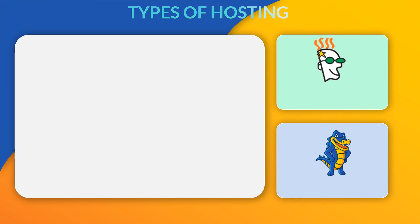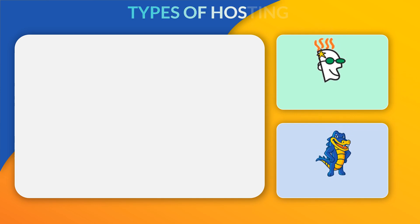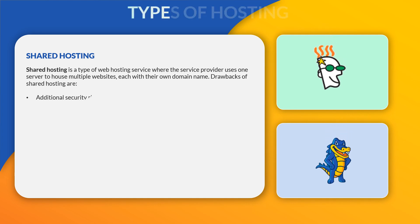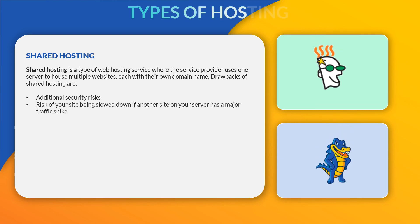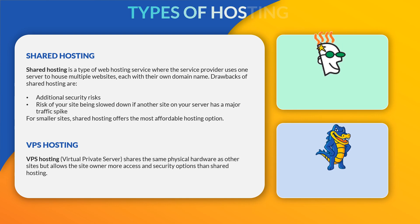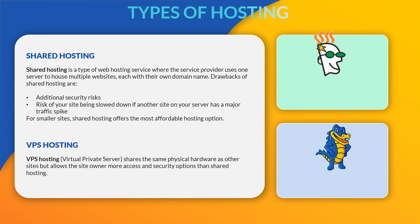What happens if you want to upgrade to a better plan mid-contract? If you're starting a small business, you may not think you need much from your host, but what happens if you start to get more traffic? You might be ready to move from shared to VPS hosting. Shared hosting uses one server to house multiple websites, with additional security risks and the risk of your site being slowed down if another site has a major traffic spike. VPS hosting is a virtual private server that shares the same physical hardware but allows more access and security options.